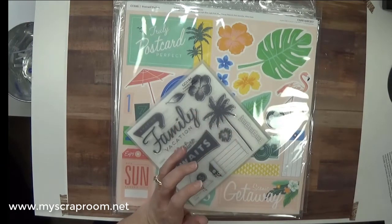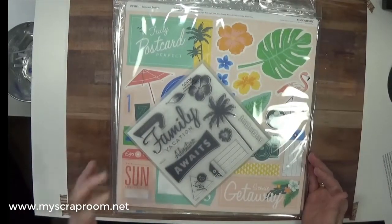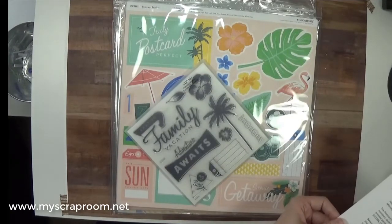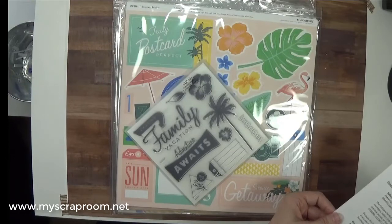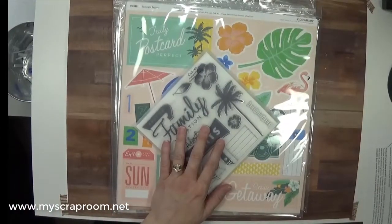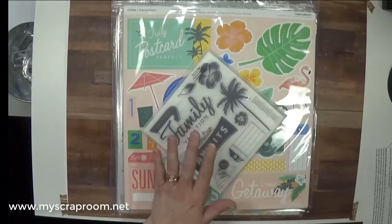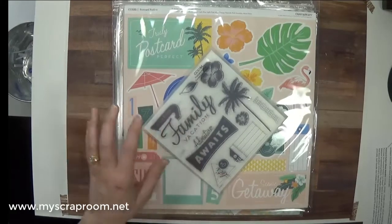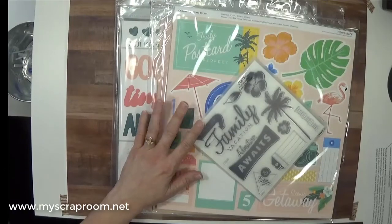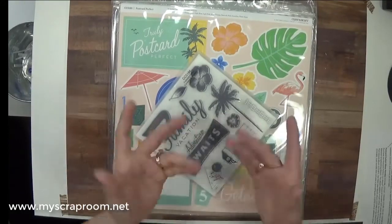So if you're looking for one product that gets you everything you need — the scrapbook album, adhesive, and pen — the album bundle might be the best option for you. You can order May 1st through May 31st. All the product numbers will be on the screen, and you can also shop through my shopping tab at myscraproom.net. I'll be filming the Cut Above Kit for you, and I'm saving my paper pack for vacation pictures. Until next time, thank you so much for joining me, bye bye!